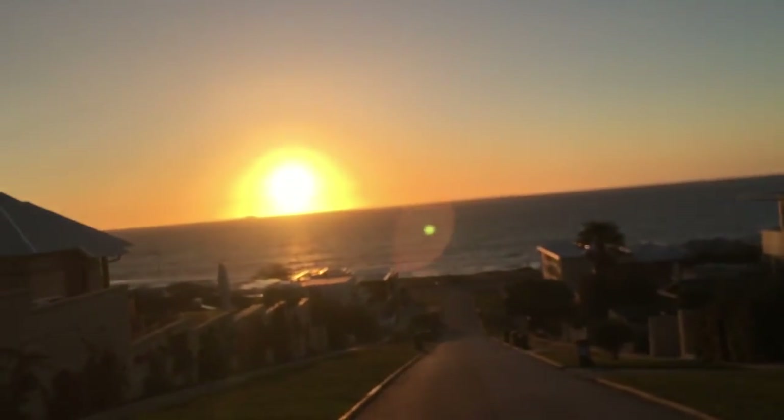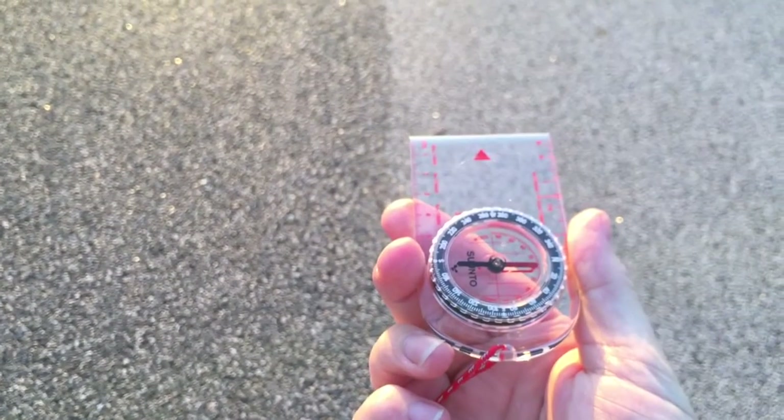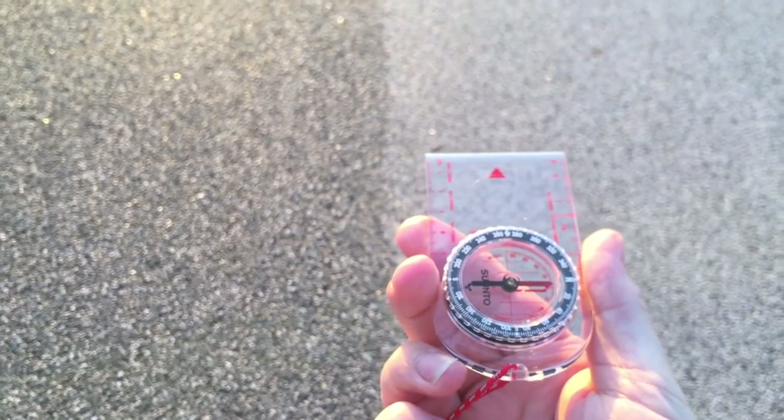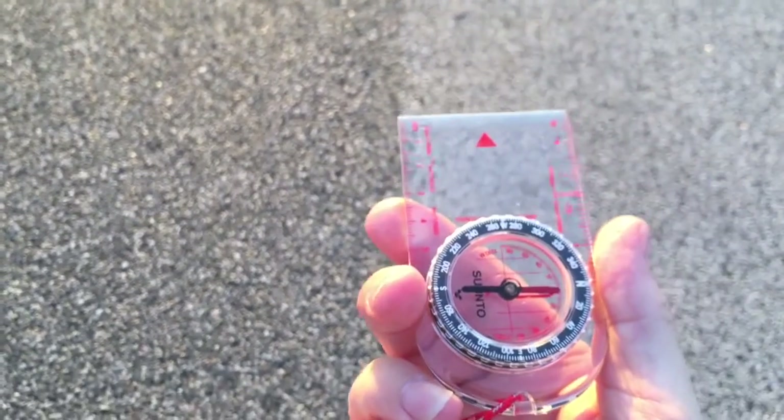We also have a small magnetic compass. I've got that pointed straight down the road and you'll see that the red north bar is aligned with the red in that compass — just trying to get the perspective right for you — pointing straight down the road.